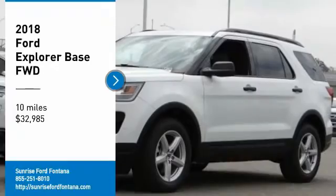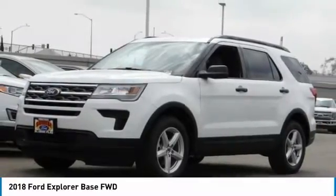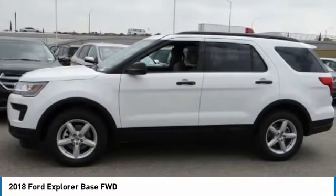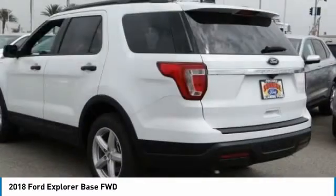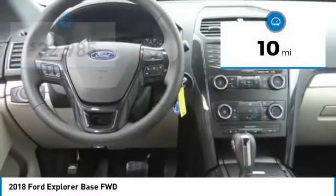Stop by and take a look at the 2018 Explorer. You've got a lot of capabilities to call on in a Ford Explorer. Don't underestimate your choices — it's priced below $35,000. This vehicle has less than 100 miles.